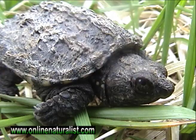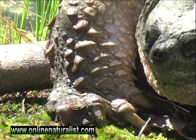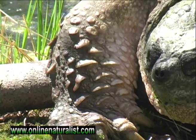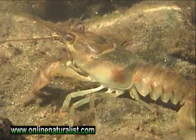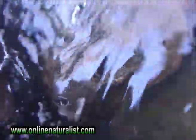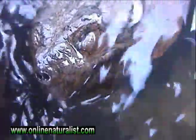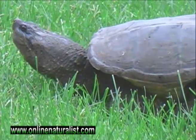Turtles are reptiles and are cold-blooded. They regulate their body temperatures by basking in the sunlight. During hibernation, their metabolism shuts down, allowing them to go months without food. Snapping turtles commonly feed on crayfish and small fish. They spend most of their lives in the water, traveling on land when it's time to lay eggs or migrate to another water body.